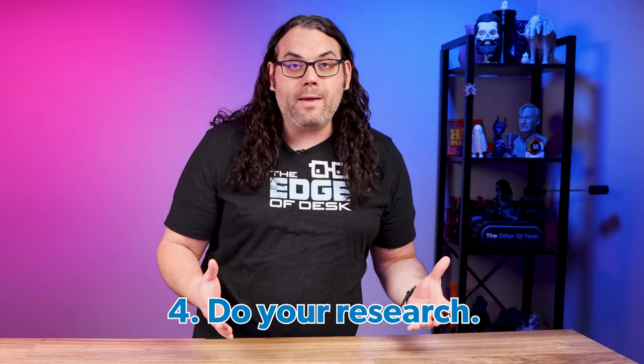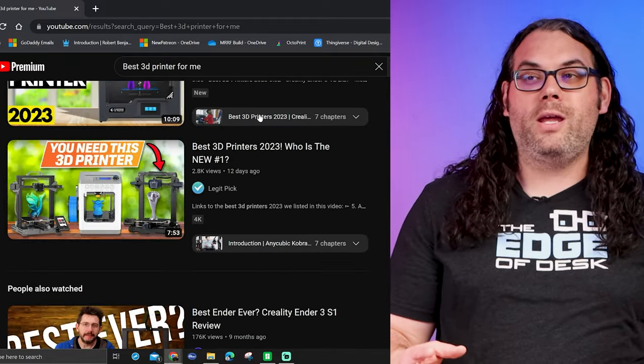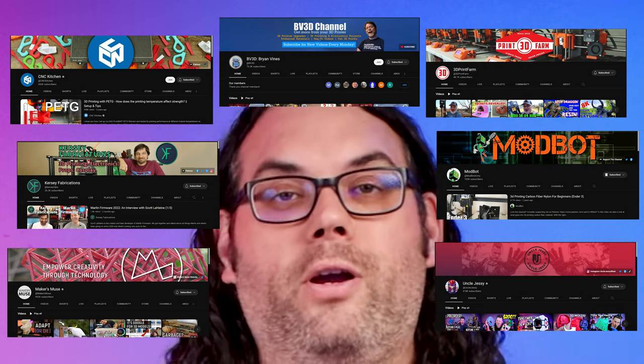You also want to consider the reliability and durability of the printer. Read reviews, watch other videos, and research the company's track record. Don't just take it from one source — watch many different videos, look at many different reviews, and jump on Facebook groups to check out what people are saying. When you search a printer on YouTube there will probably be a ton of videos, and each creator will present different information in different ways, so it's very valuable to check out multiple videos on the same printer. I've listed a few of my favorite channels in the description below.